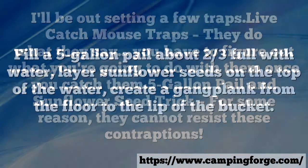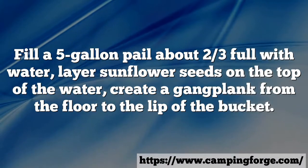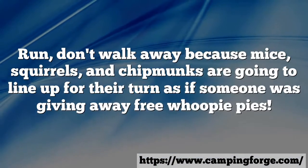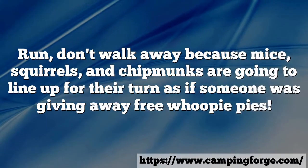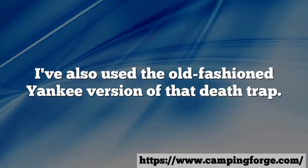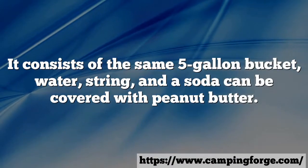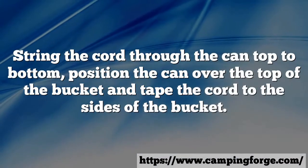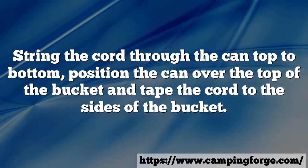Five gallon pail and sunflower seed trick — for some reason, they cannot resist these contraptions. Fill a five-gallon pail about two-thirds full with water, layer sunflower seeds on the top of the water, and create a gangplank from the floor to the lip of the bucket. Mice, squirrels, and chipmunks are going to line up for their turn as if someone was giving away free whoopie pies. I've also used the old-fashioned Yankee version: the same five-gallon bucket, water, string, and a soda can covered with peanut butter. String a cord through the can top to bottom, position the can over the top of the bucket, and tape the cord to the sides. Create a gangplank and walk away.